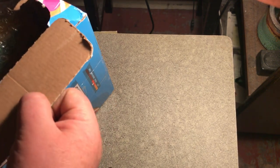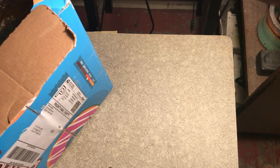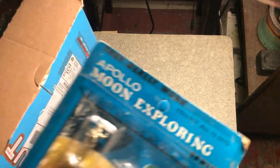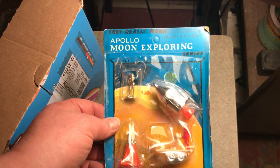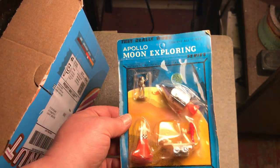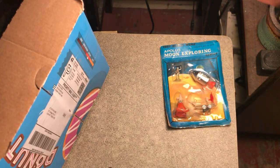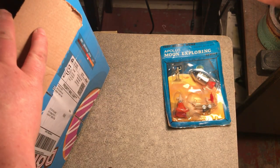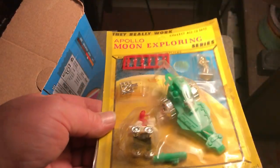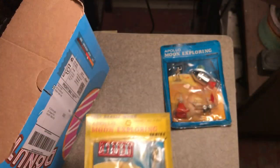This is potentially a holy grail mother lode. I'm definitely not betting on anything right now — it is a batch of Apollo moon exploring sets by Imperial Toy Corporation, ripping off the golden astronaut series. Looking good — that's the space cannon from my Major Matt Mason. There's the rest of it there.